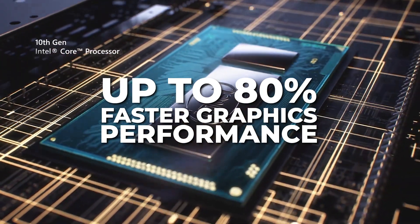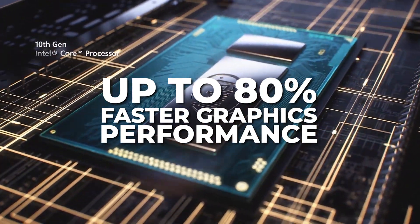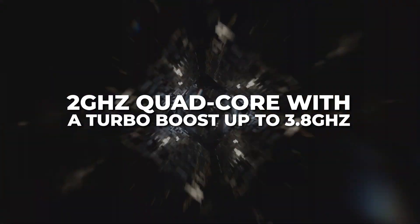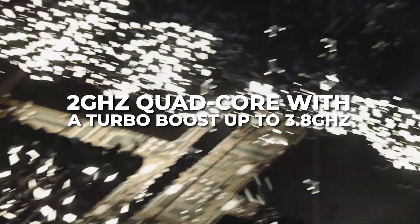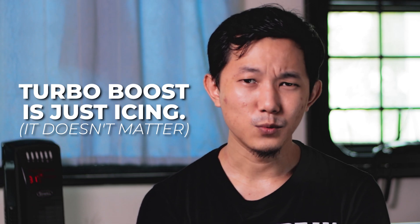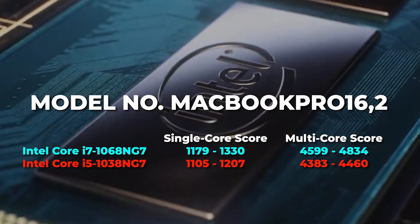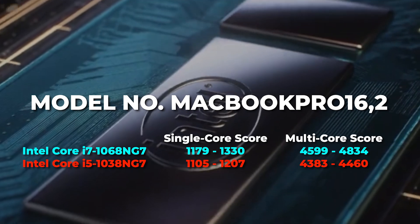Let's talk about the upgrades. The new 10th gen Intel processor gives you about 80% faster graphics performance — 2GHz quad-core with a turbo boost of up to 3.8GHz. At 2GHz you might actually see slow rendering, and the turbo boost won't really help that much. The i5 performance is as good as the i7, so you can just save your money and get the i5.